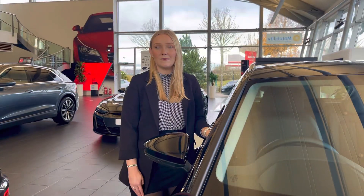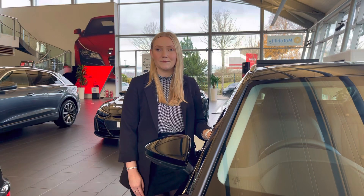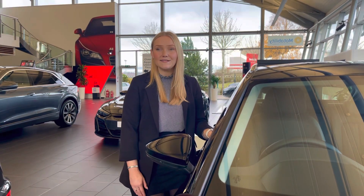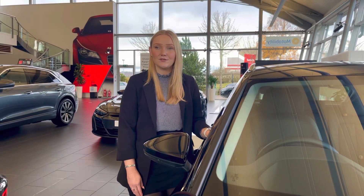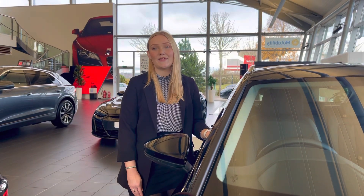This vehicle comes with a minimum of 12 months warranty and 12 months roadside assistance and much more. For any more information or to book a test drive, please call our sales team on 01782 488 205 or enquire online today. Thank you.